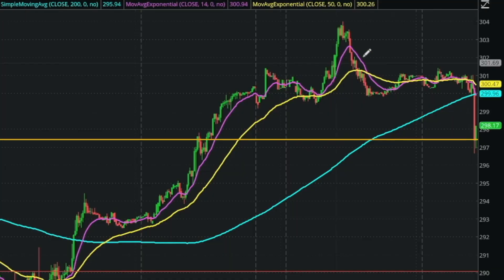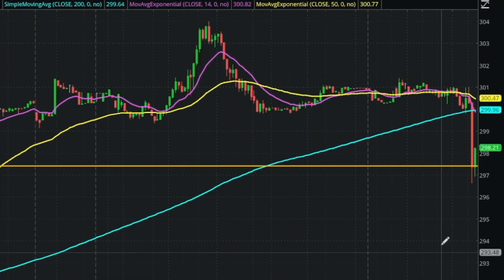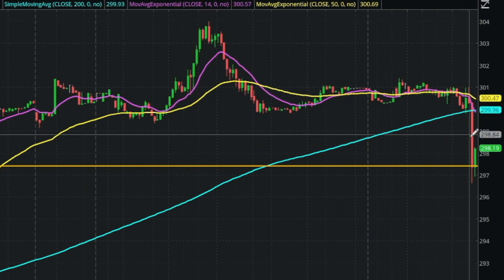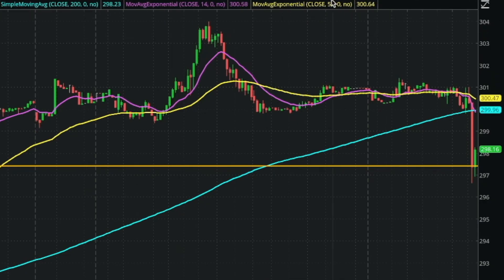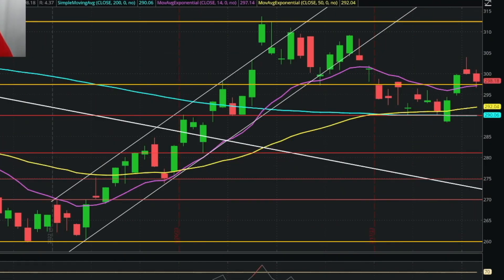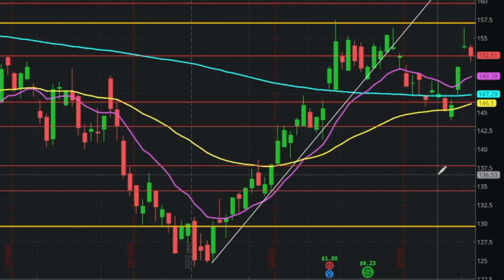I entered right around here and then took profits just here today. Zooming up on the 15-minute chart it looks a little more exciting - we entered basically here yesterday and then it dropped down to this big yellow line of support. That big yellow line of support is a massive range that we broke out of this past month, which is also another reason to take profit - and it's right where the 14-day moving average is.